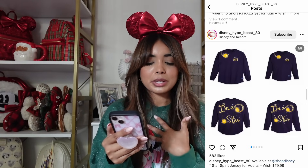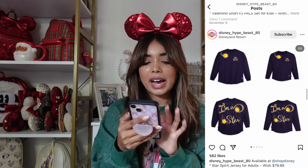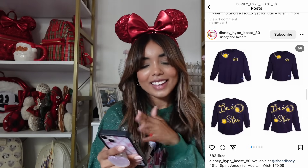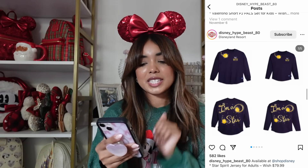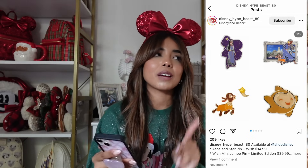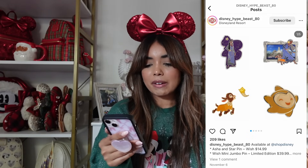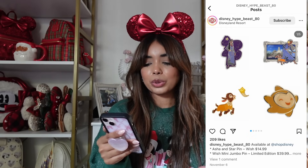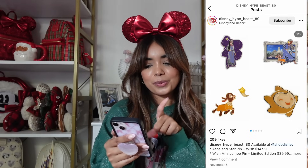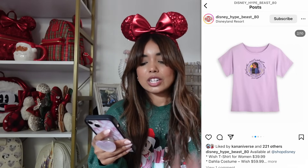Next we have a spirit jersey — you guys already know I'm not a big spirit jersey girly. There are some sparkles on the front, it just has the star, and on the back it says 'I'm a star,' which is so cute. I personally don't need this but I think it's probably one of the better spirit jerseys I've seen. We also have some new pins. I want to pick up an Asha pin — I'm not sure if I prefer the one with her on it or just the star alone, which I think is so cute.